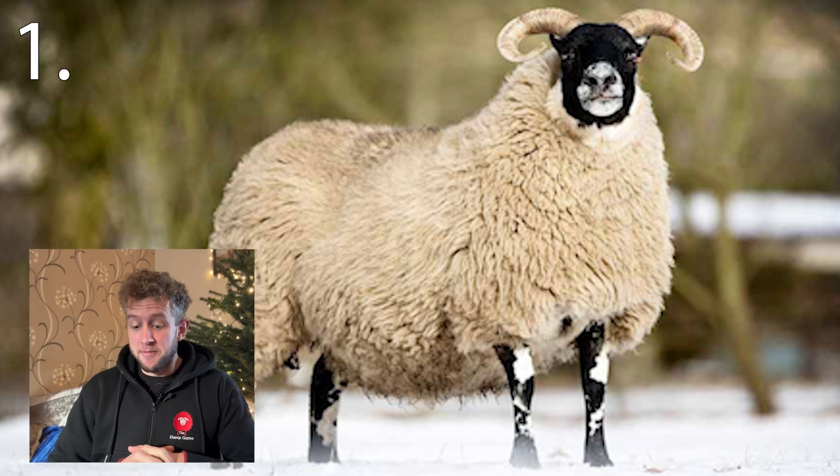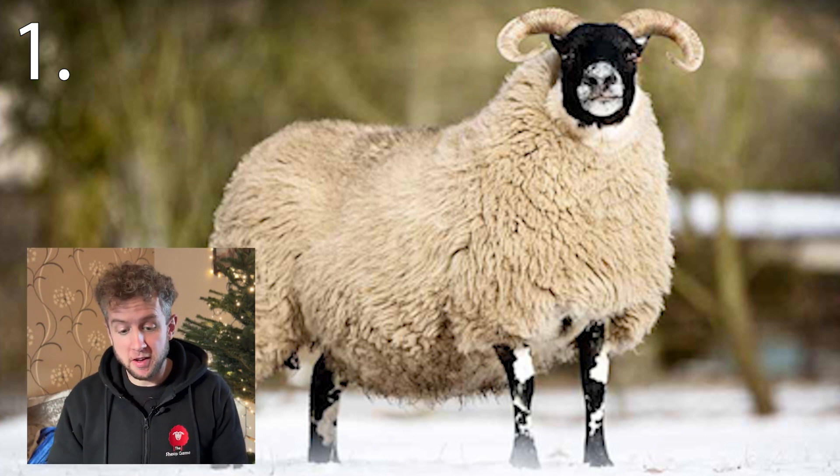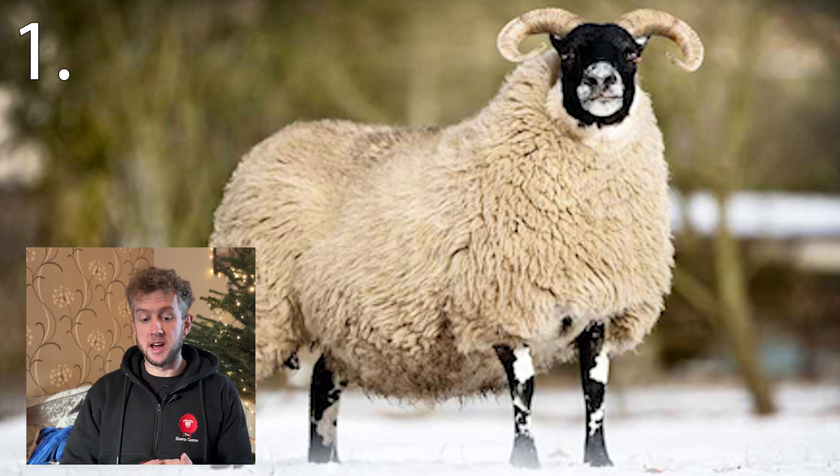10 seconds. This breed association promotes the breed as being the most numerous in the UK, accounting for roughly 35% of the sheep in the country.